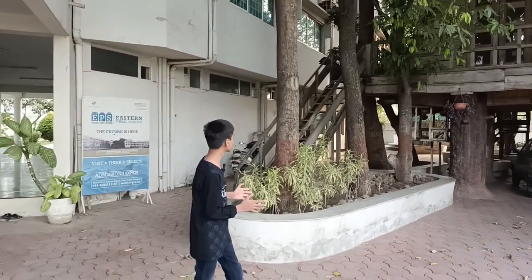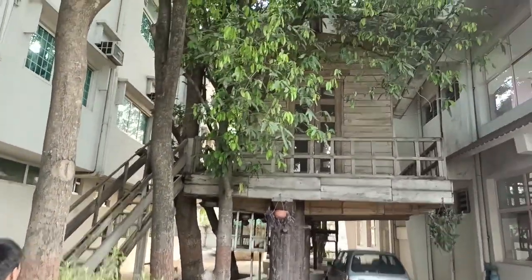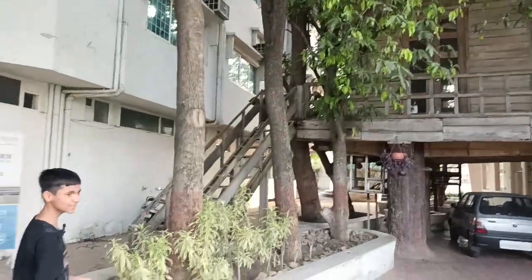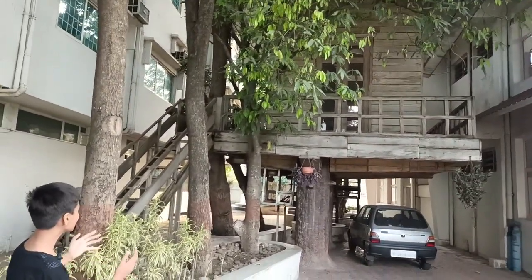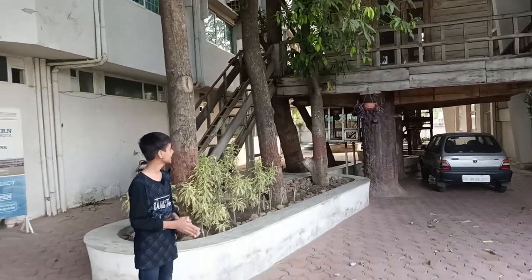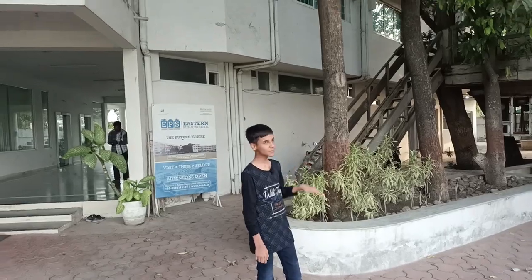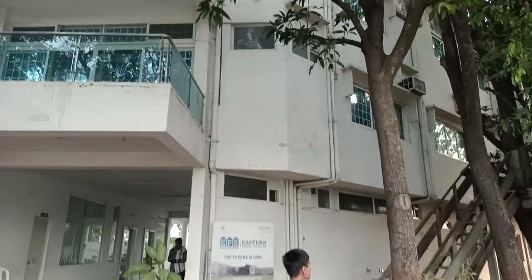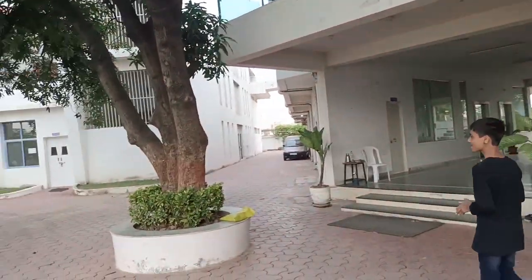I just noticed something very amazing here. Before going into the lab, this is the tree house. It isn't allowed to go there, but we can still see just how beautiful it is and how amazing the finishing is. It just shows that there's a lot of hard work put into the tree house — it's really beautiful.